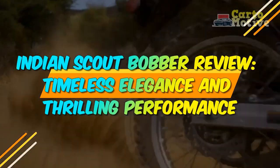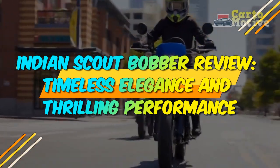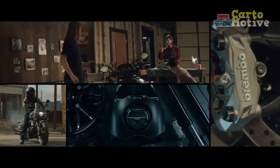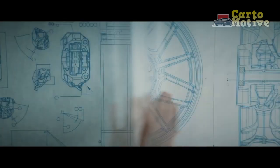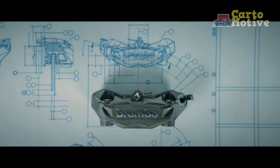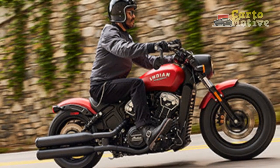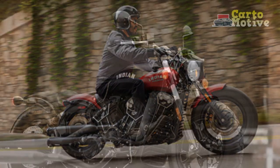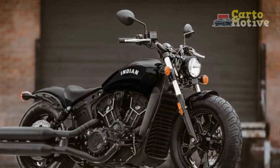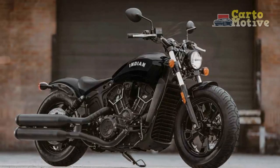Indian Scout Bobber Review – Timeless Elegance and Thrilling Performance. In the world of motorcycles, where innovation and tradition converge, few names evoke the same reverence and admiration as Indian Motorcycle. For over a century, Indian has been synonymous with craftsmanship, performance, and a distinctive sense of style. One of their most celebrated creations, the Indian Scout Bobber, continues to captivate motorcycle enthusiasts worldwide with its timeless design and contemporary performance.